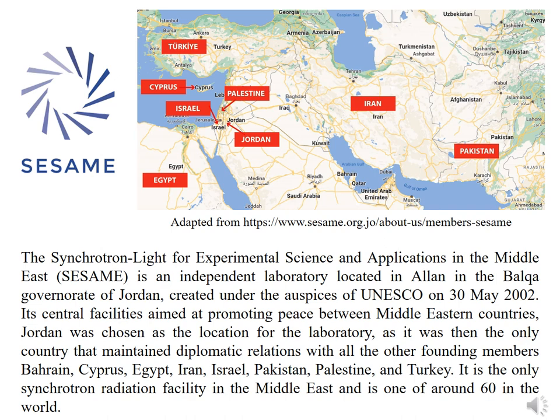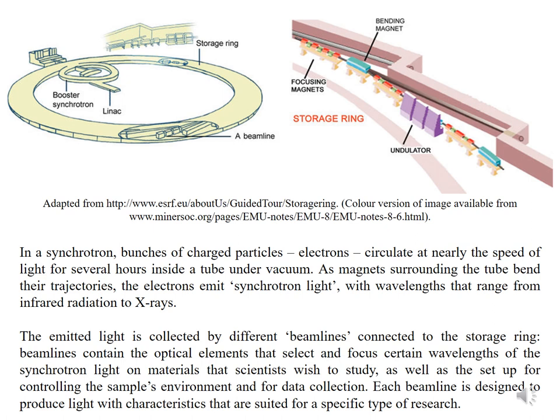It is the only synchrotron radiation facility in the Middle East and is one of around 60 in the world. In a synchrotron, bunches of charged particles — electrons — circulate at nearly the speed of light for several hours inside a tube under vacuum. As magnets surrounding the tube bend their trajectories, the electrons emit synchrotron light with wavelengths ranging from infrared radiation to X-rays. The emitted light is collected by different beamlines connected to the storage ring, which contain optical elements that select and focus certain wavelengths on materials scientists wish to study.